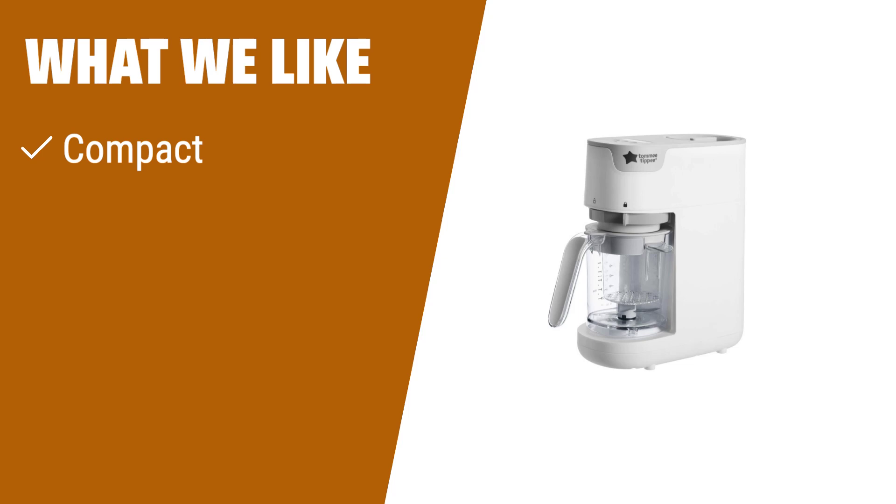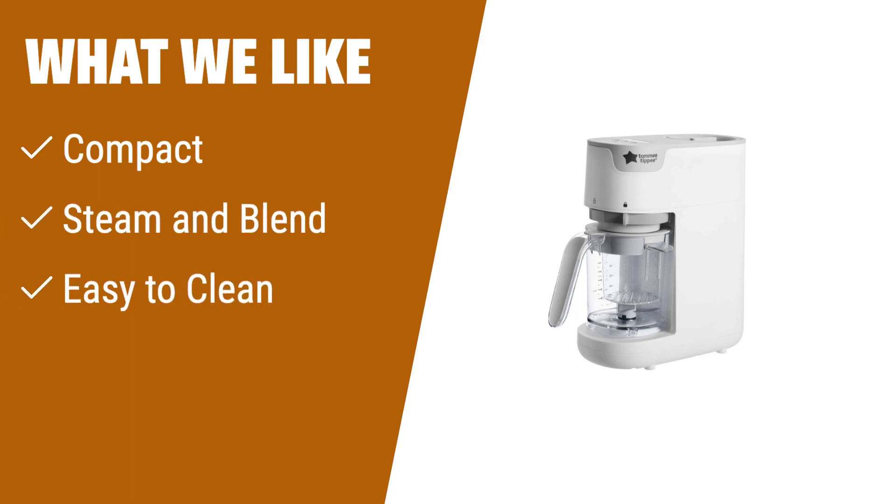What we like: If you have limited space and need a baby food maker that can steam, blend, or do both functions, you should consider this compact cooker. It is easy to clean with dishwasher-safe components.